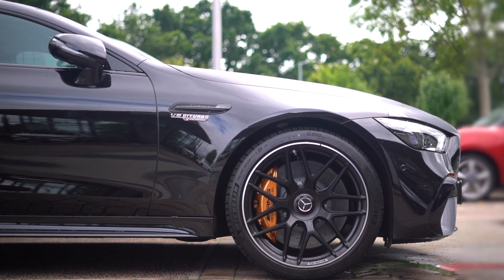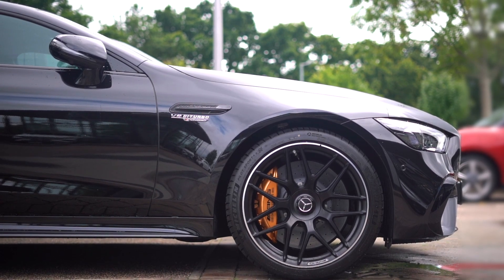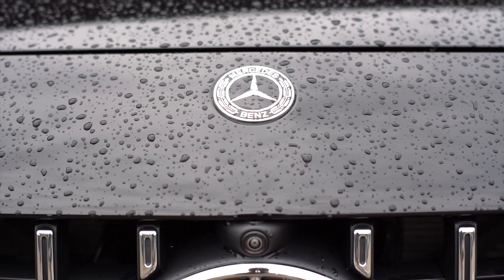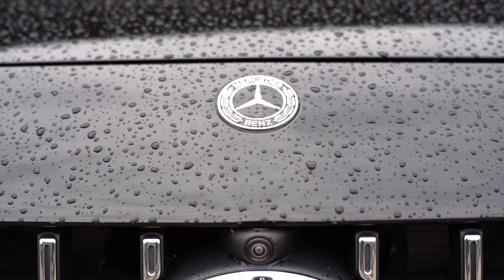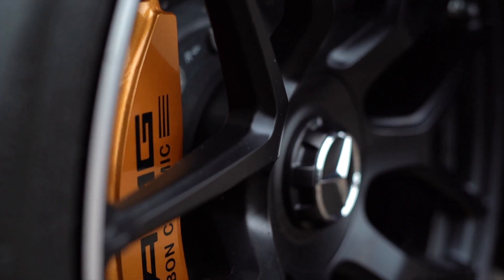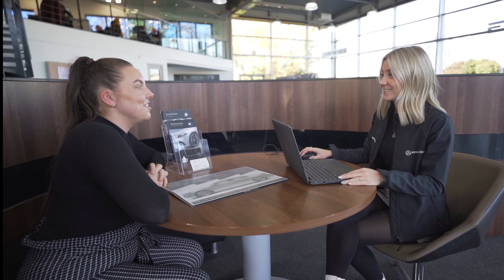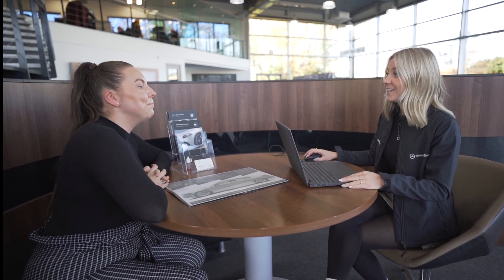As with any brand new model, it's highly recommended that you protect your investment. Here at Mercedes-Benz Exeter, we are able to offer a variety of insurance products ranging from gap insurance, minor damage insurance, tyre and alloy wear insurance, to our Stargard paint protection system. We can also discuss part exchange, finance options, and provide a personal quotation to deliver the vehicle to your home address for your convenience.